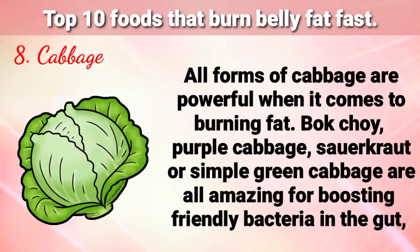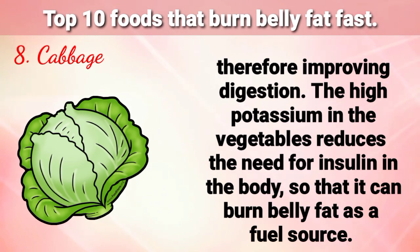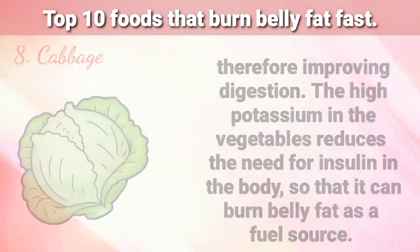Number 8 is Cabbage. All forms of cabbage are powerful when it comes to burning fat. Bok choy, purple cabbage, sauerkraut, or simple green cabbage are all amazing for boosting friendly bacteria in the gut, therefore improving digestion. The high potassium in these vegetables reduces the need for insulin in the body so that it can burn belly fat as a fuel source.